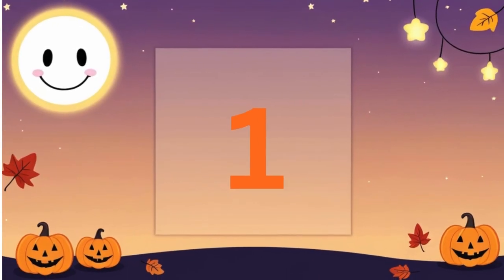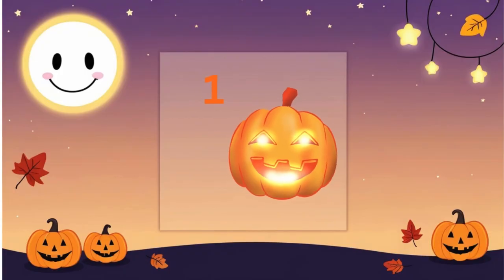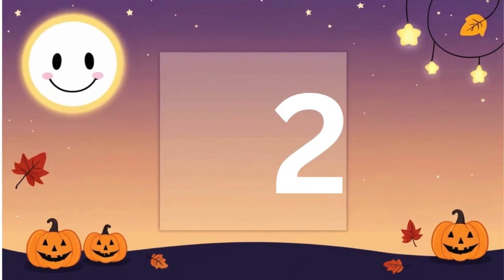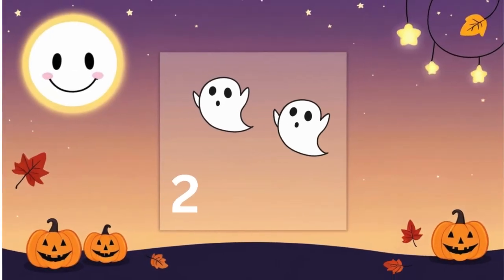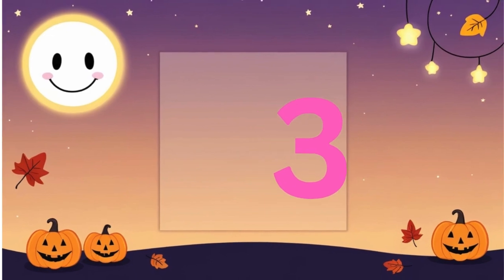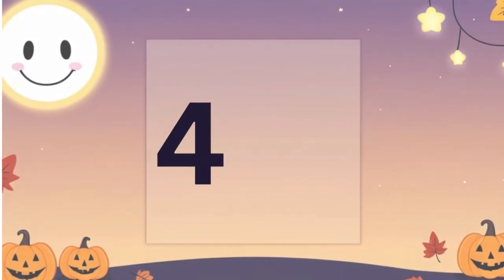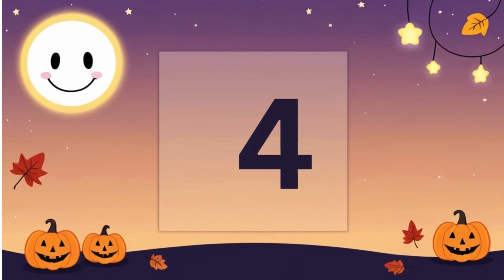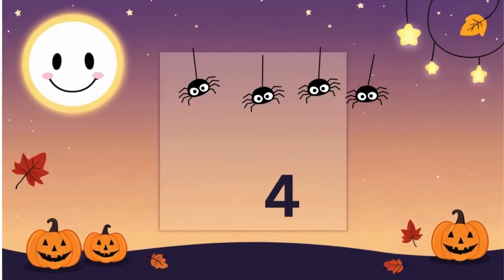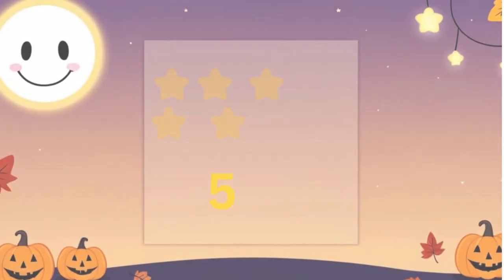One. One pumpkin glowing bright. Two. Two silly ghosts that giggle with delight. Three. Three candy is yummy and sweet. Four. Four spiders marching at tiny feet. Five. Five stars shining in the night sky.